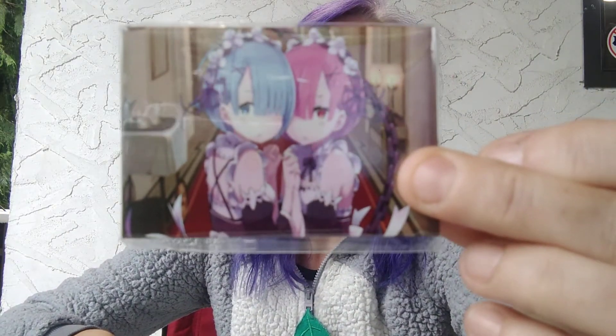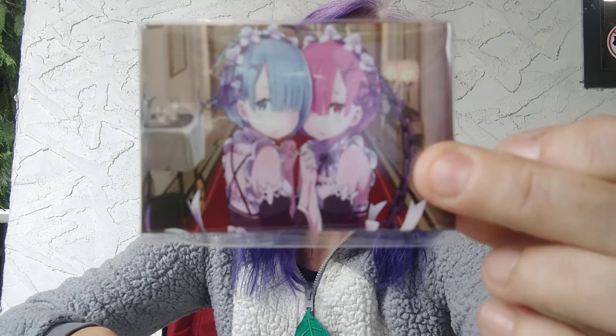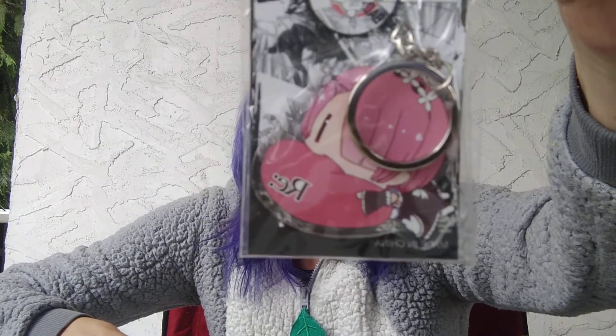Next item — oh, cute! Running around. A little magnet, a little fridge magnet. I love magnets. Next up — cool, we got a keychain. I collect keychains. There you go, a little keychain. So cute.